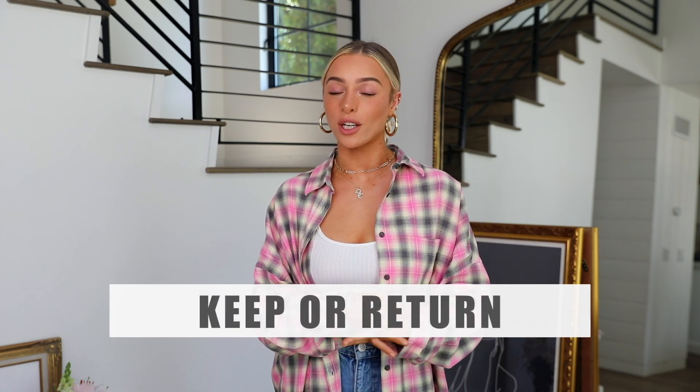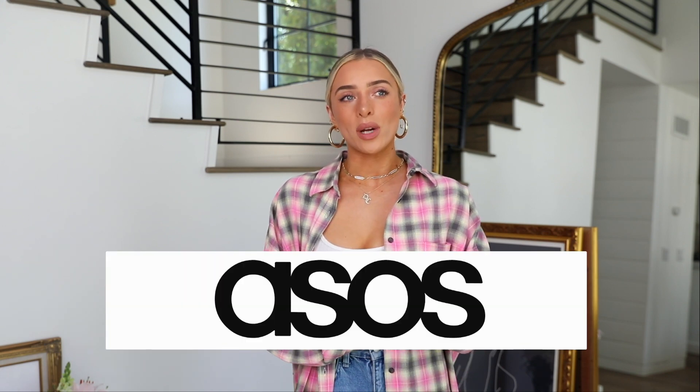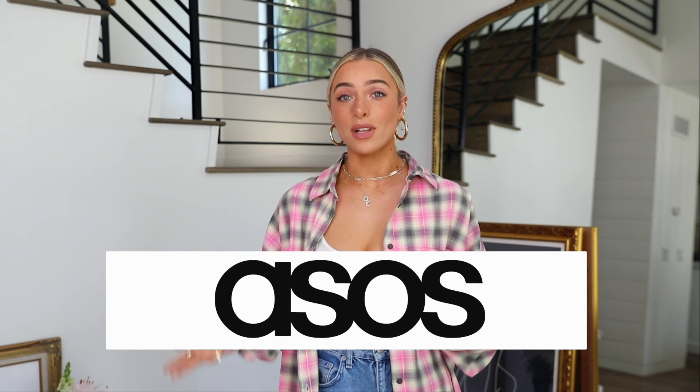Hi guys, welcome back to my YouTube channel, and if you're new, thank you for joining. Today's video is going to be a clothing haul. I have this fun little series called 'Keep or Return' — the idea is to bring you along on the journey of online shopping with me: what my eye is drawn to, the vision I have for it, and then what it's like when it actually arrives and I put it on. This one is going to be an ASOS haul, which you guys requested to see.